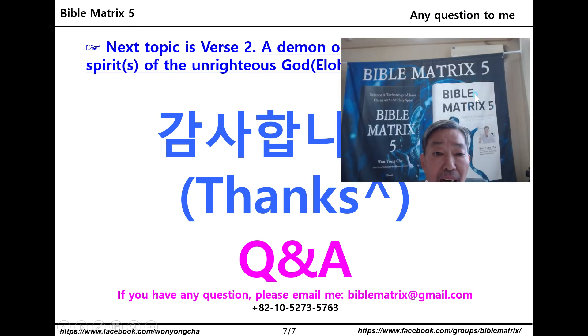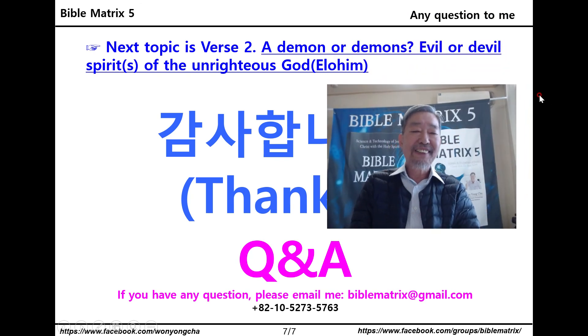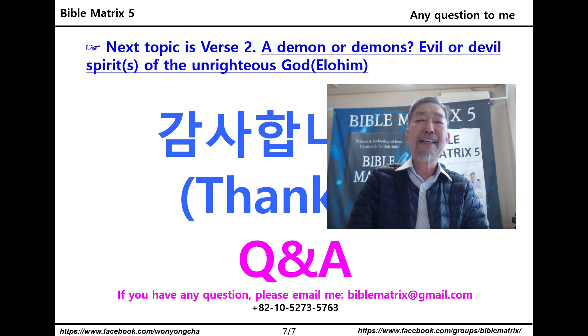Next topic is verse 2: what is a demon? Evil or devil spirit of the unrighteous God as Elohim. Thank you for listening. See you next time. Bye-bye.